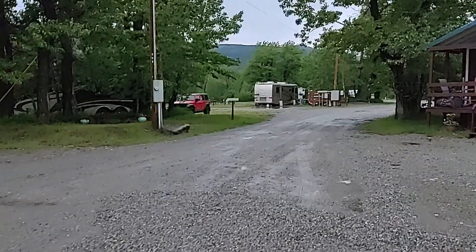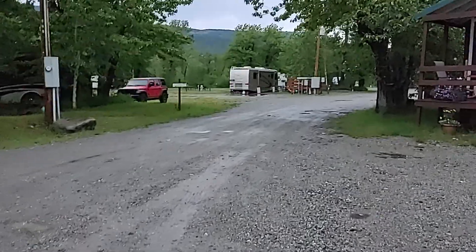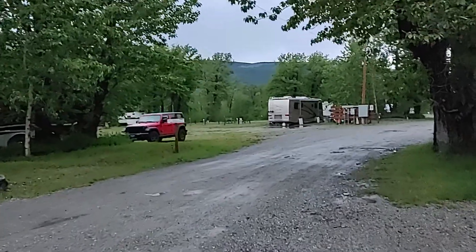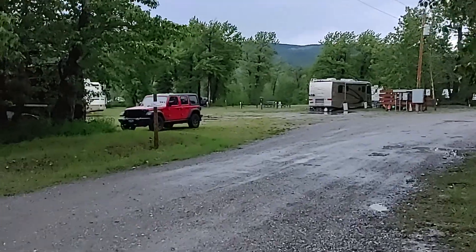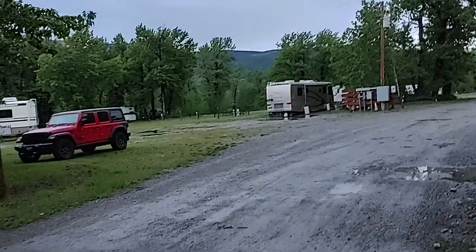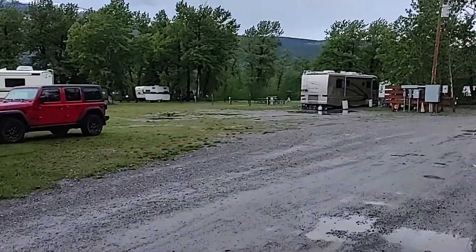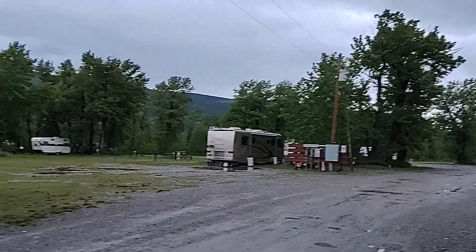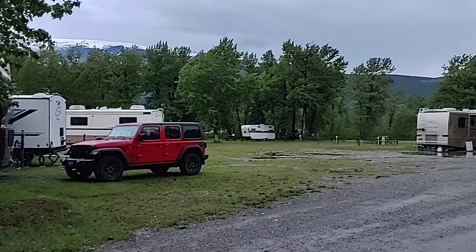The campground itself has hardly any trees between the spots. It's nice when campgrounds have some privacy between the spots — even a lot of the KOAs have some bushes or something between the spots, but this one doesn't really. There are trees, but it wasn't bad overall.